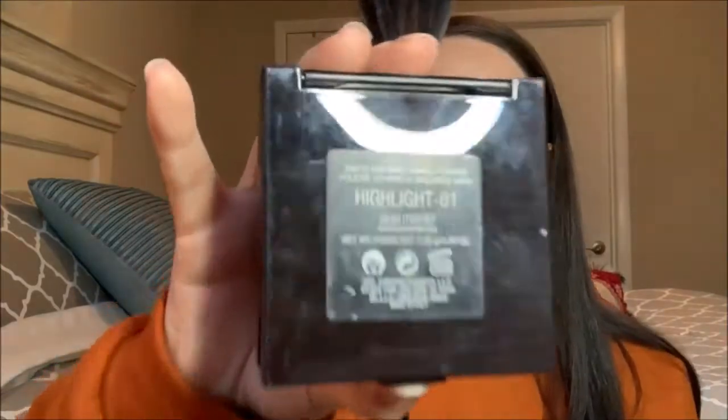For highlight, the trusty Laura Mercier Matte Radiance Baked Powder in Highlight 01. It looks very boring in the pan, but on the face — watch. On my Sigma Spotlight Duster F37 I go ham with this. It never looks like powder on my skin tone because it blends right in. It just gives that lit-from-within glow. I always put it on my brow bone in that C-shape to have all the glow there.